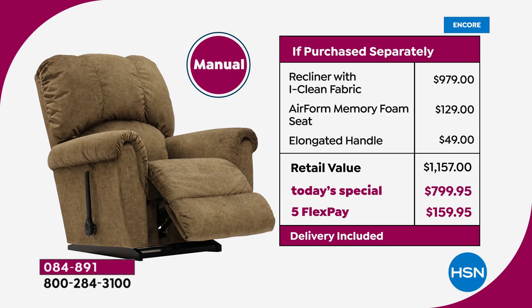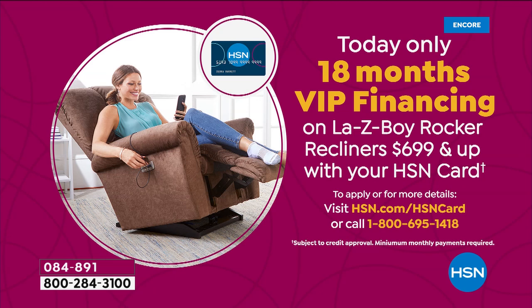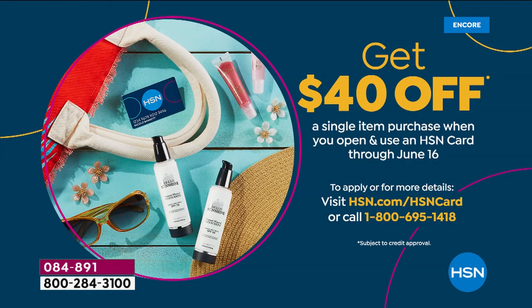Using the HSN card, use 18 months of financing — $44.44 a month for the manual or $55.55 a month for the power. Pay that off over the next 18 months with no interest. If you don't have the card and apply tonight, you can get $40 off your purchase, but that ends today — after today it drops back to $10.